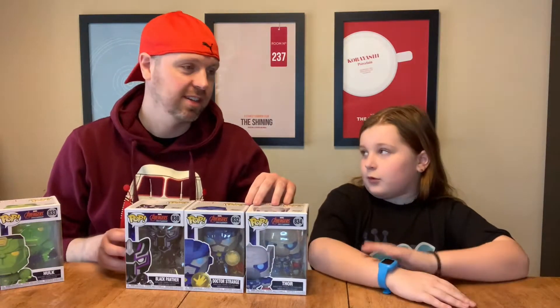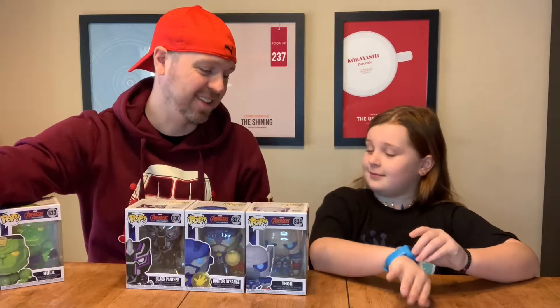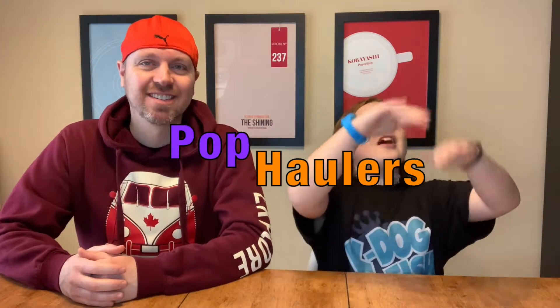It doesn't even look like the actual sword. It doesn't — he looks like some sort of animal who has problems. Welcome back to Pop Hollers! Today we have another order from K-Dog and Fish, and we are going to show off a set that we have completed, as well as a couple additional really fun pups.